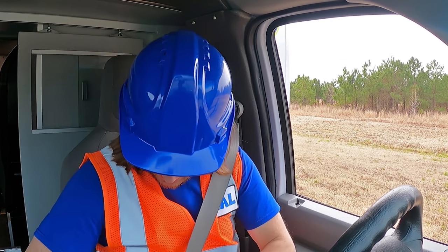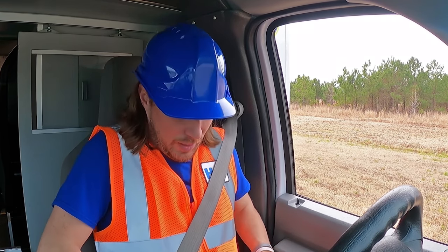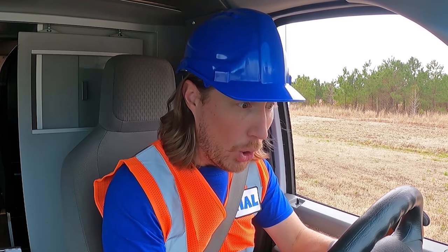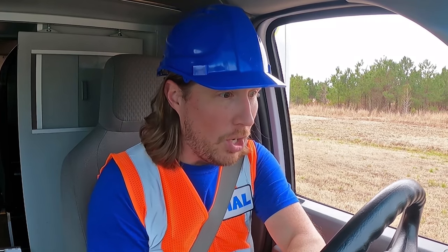We got him in the back of the ambulance — he fell off a ladder. We've got to get him to the hospital. We've had such an awesome day today learning about how ambulances work. Thanks for watching Handyman Howl today. A big thanks to Florence County EMS for letting us check out their ambulance. Have a great day, we'll see you later!